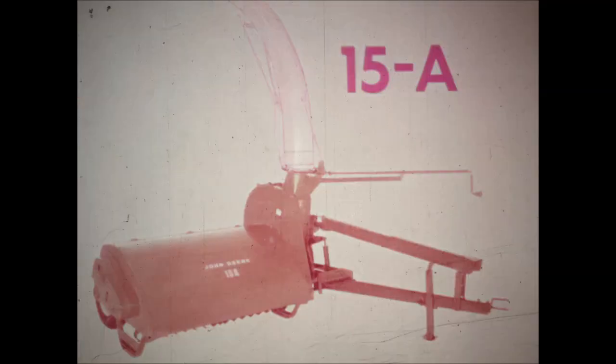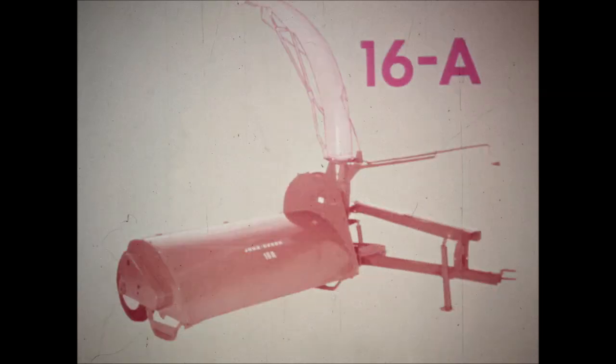Let's take a look at two new John Deere rotary choppers. There's the new 515A for average acreage growers and the new 616A rotary chopper for larger hay acreage and row crop growers who want wider coverage when chopping stalks.